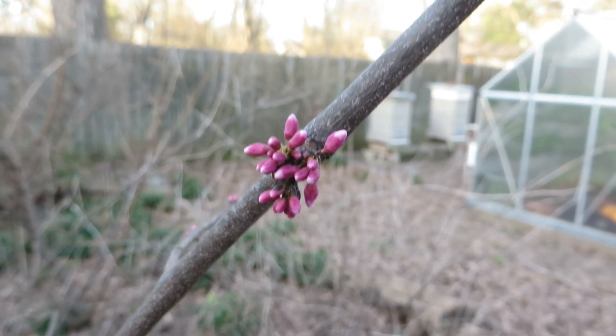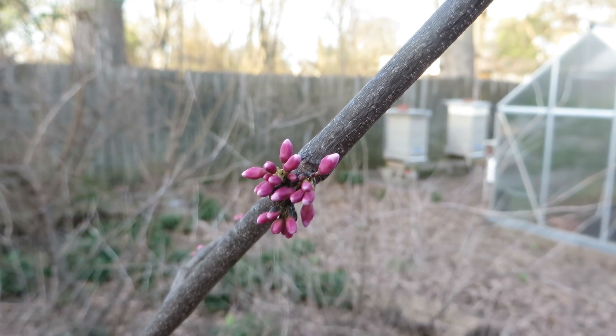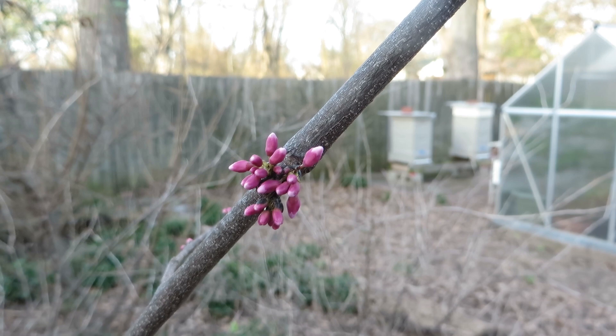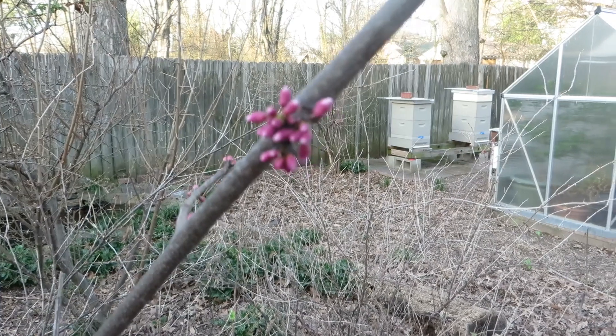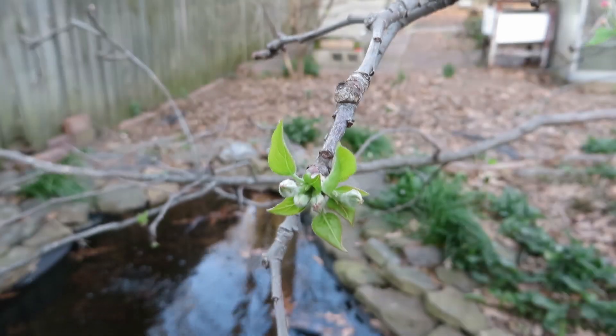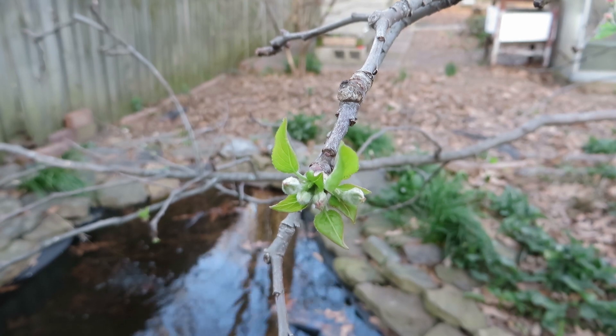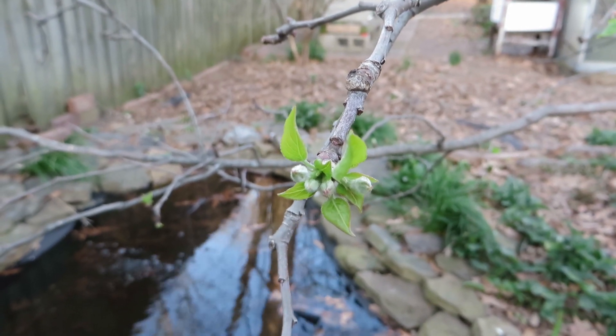Red buds are pushing out their buds right now and will probably be blooming in the next week or two, depending on the weather. It looks like it's going to be pretty warm the next day or so and then get cold again for a bit. Apple tree blossoms are starting to push out too — there are a few here in the pink phase.